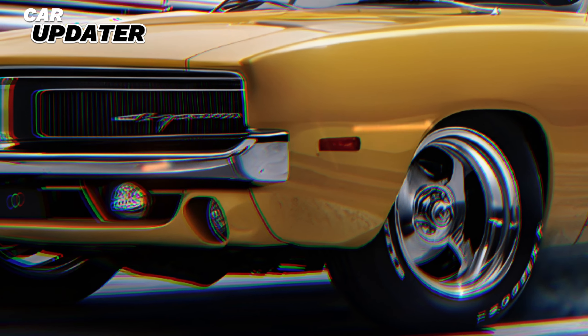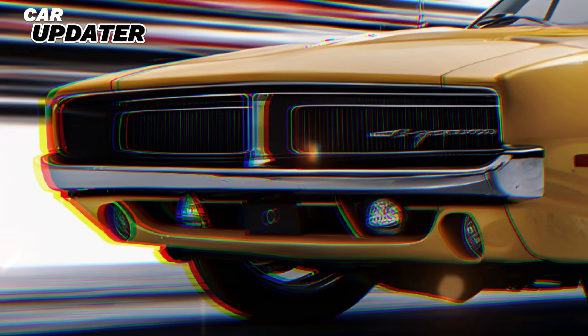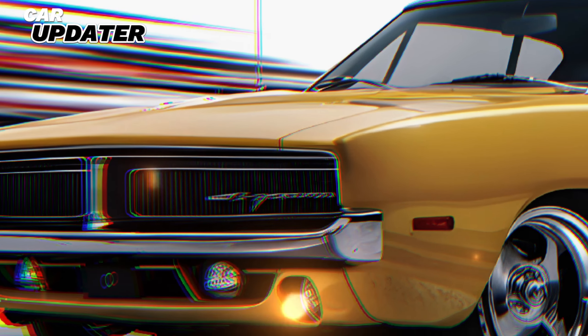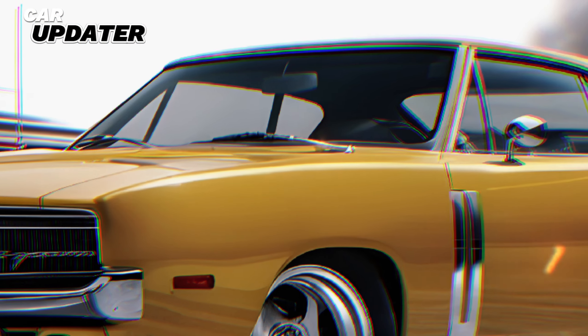Welcome to Car Updater, where we bring you the latest and greatest from the automotive world. Today, we're diving into the electrifying details of the 2025 Dodge Charger Daytona EV. This isn't just any car — it's a bold statement, a blend of classic muscle heritage and futuristic innovation.